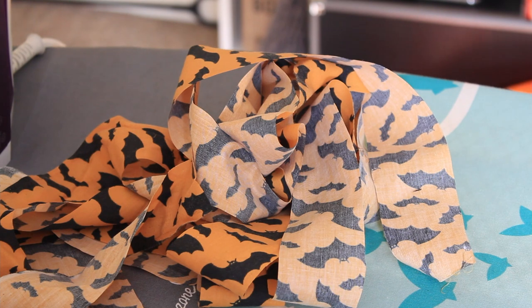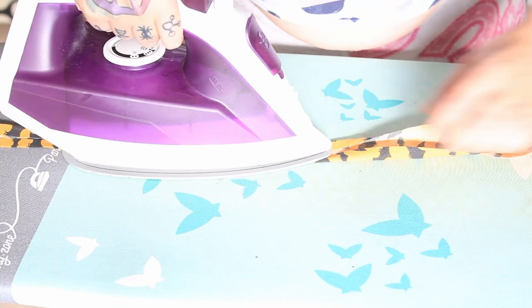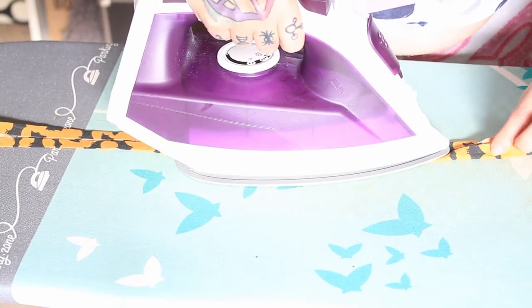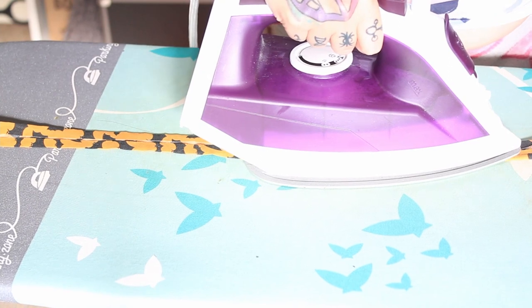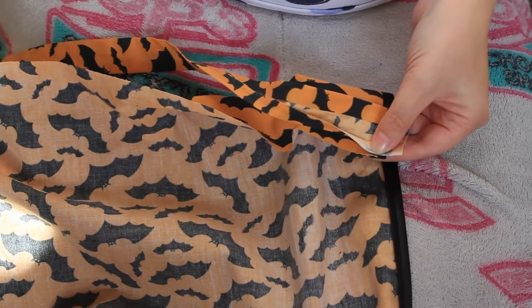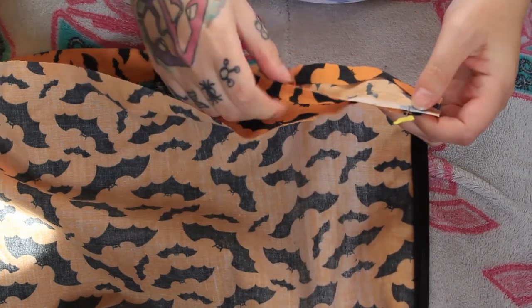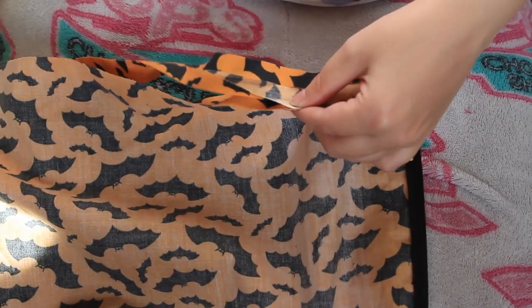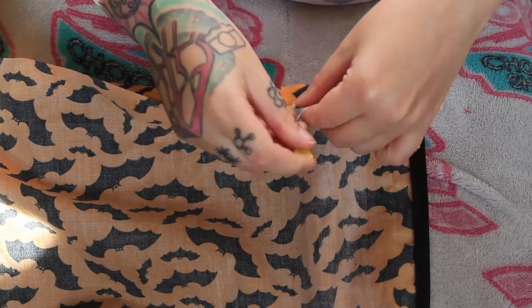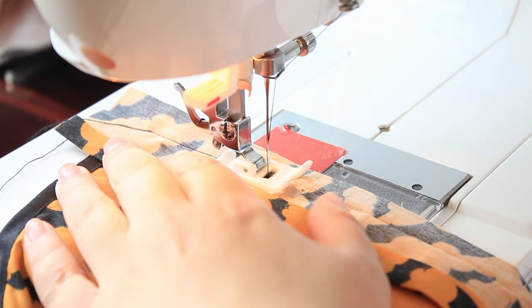Just on three o'clock and I am making binding to do the hem. It's not on the bias so it's not ideal, but we're winging it here - we're in a rush.